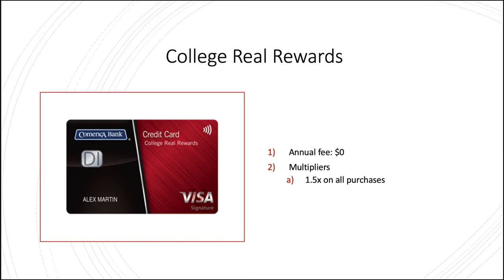Moving on to the College Rewards card for all of our students out there — very simple and to the point. No annual fee, and you get multipliers like 1.5x on all purchases, which for a student card isn't terrible.